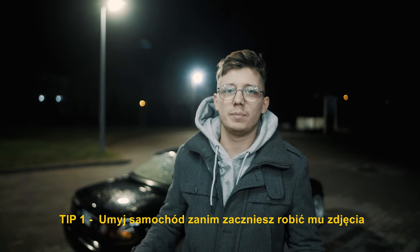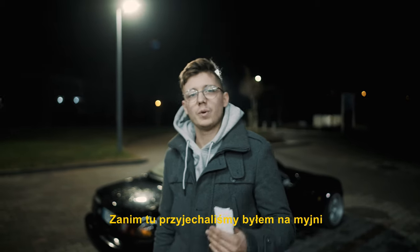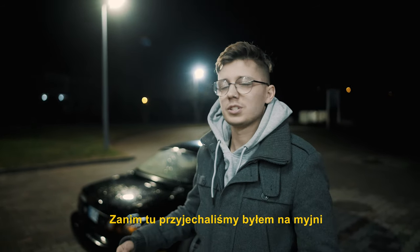Tip number one is to wash your car properly before you come to the shoot. Before we came here I did a quick wash to the car so it looks nice and shiny.